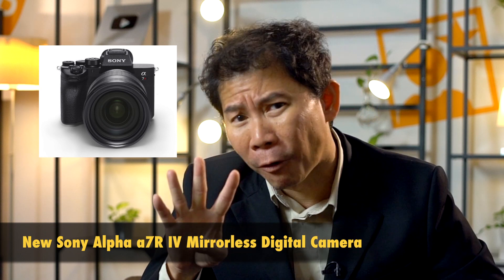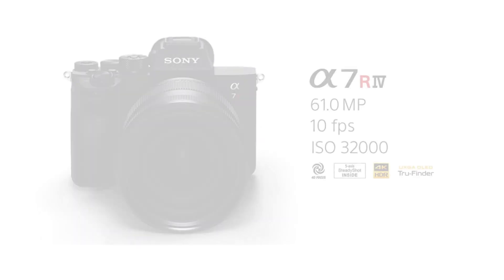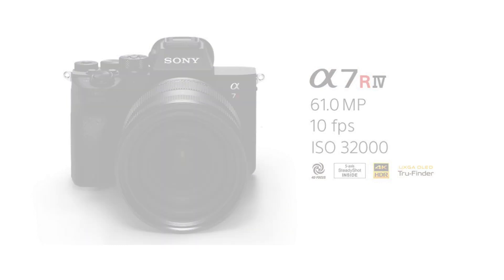Sony launched the Alpha 7R IV. Camera brands are really launching models very quickly. I still remember it was like two years ago when we had the R3. Now, what's interesting about the R4 is it's a 61 megapixel resolution camera, and during the launch, the Sony executives on stage are calling it almost medium format.